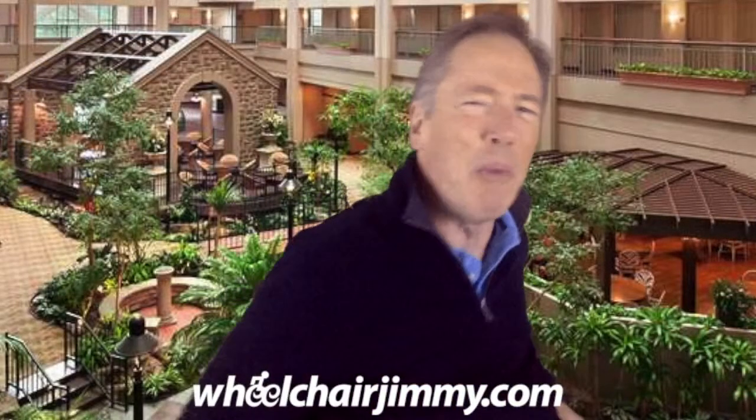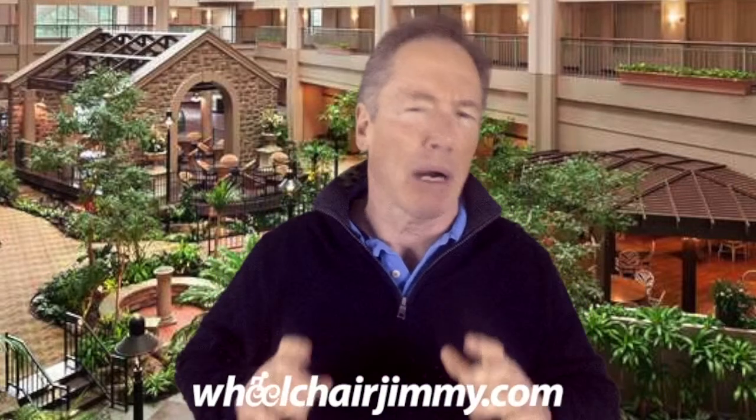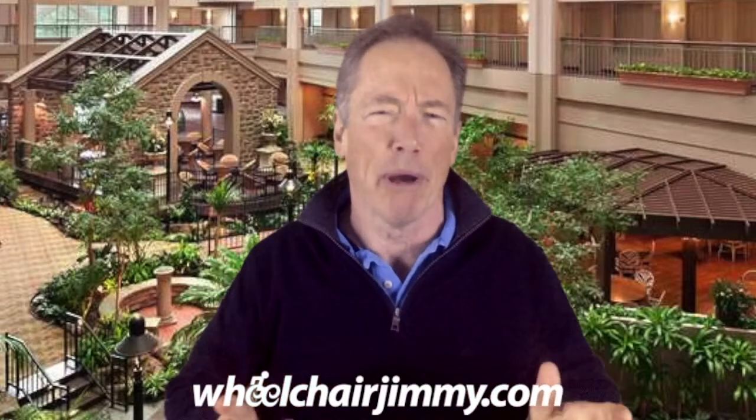Hello Travelers! I'm Wheelchair Jimmy and I'm rolling through Chicago today — actually out in Lombard, Illinois at the Embassy Suites Chicago Lombard Oak Brook Hotel on Butterfield Road.